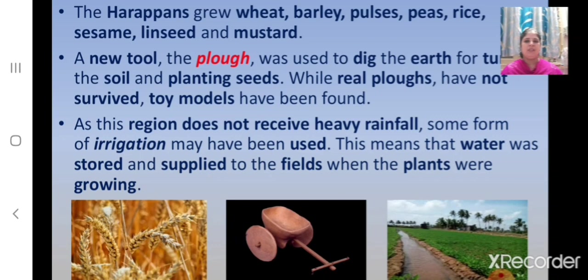The Harappans grew wheat, barley, pulses, peas, rice, sesame, linseed and mustard. These are things we eat even today. A new tool called the plough was used to dig the earth, for turning the soil and planting seeds.